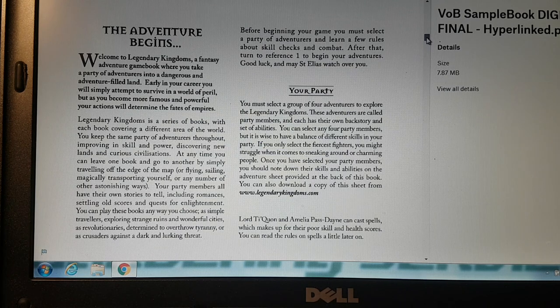Your party members all have their own stories to tell, including romances, settling old scores, and quests for enlightenment. You can play these books any way you choose: as simple travelers exploring strange ruins and wonderful cities, as revolutionaries determined to overthrow tyranny, or as crusaders against a dark and lurking threat.